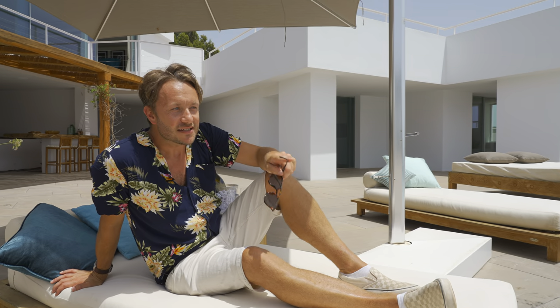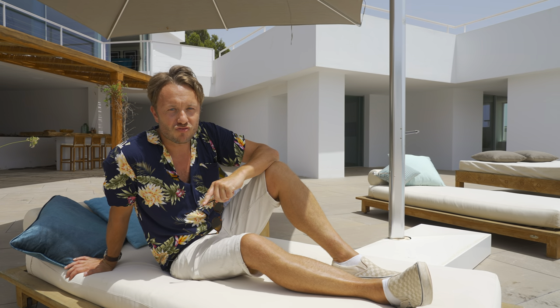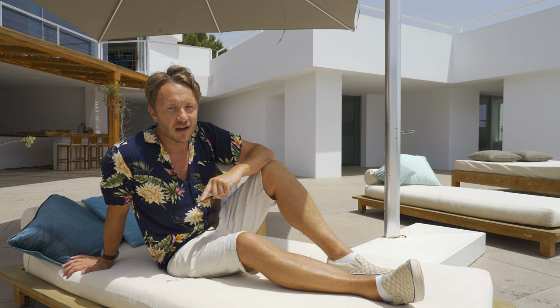I maintain that this is the most spectacular view of the south of Ibiza from any private residence anywhere on the island. However, if there is one other place we can go to really crank the spectacular levels up to eleven, I think I know just where it is. We're going to go there right now.